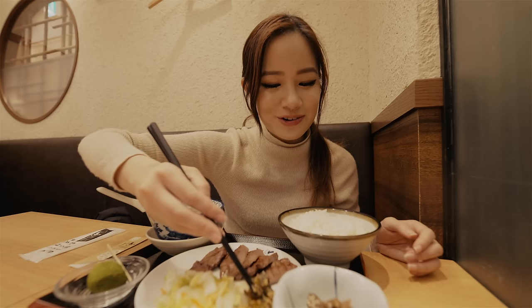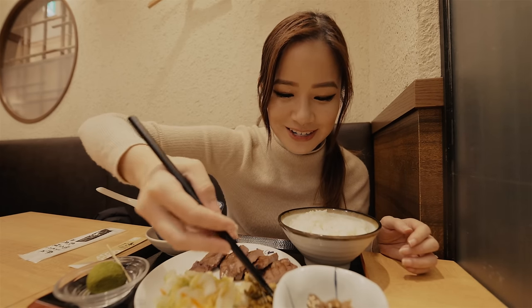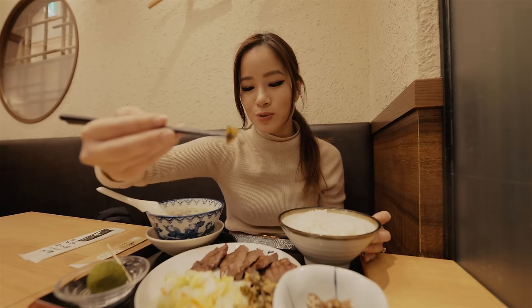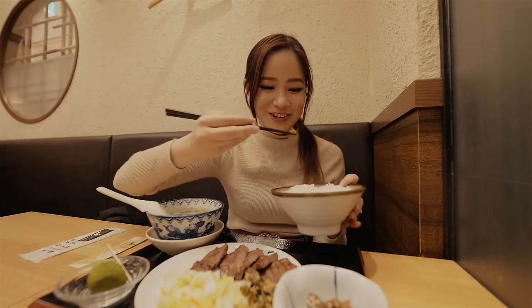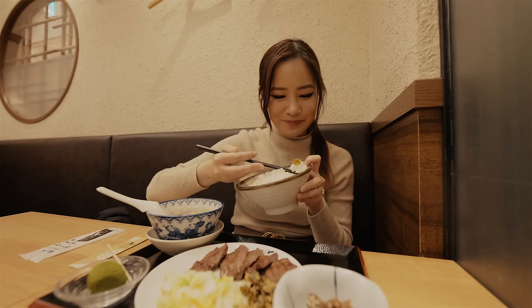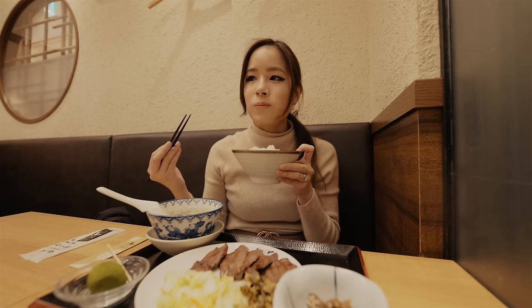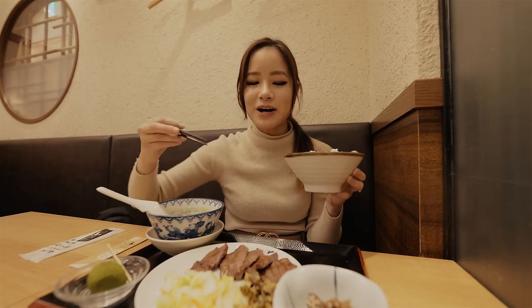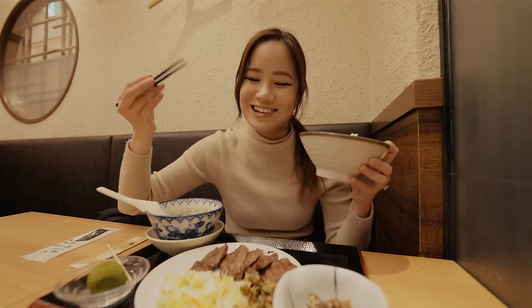I'm going to give it a shot — just a small one in case it's really hot. It goes really well with the meat and rice apparently. Let's try it with the rice first. It's not that spicy actually — I mean, I like spicy food, but it's not that spicy.